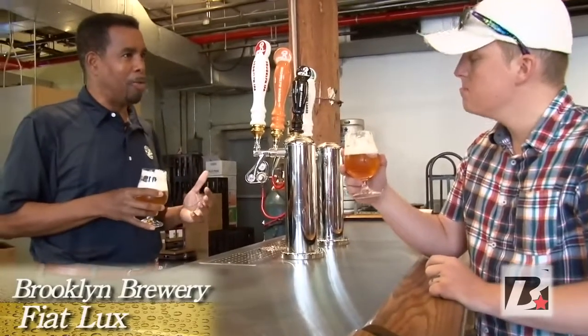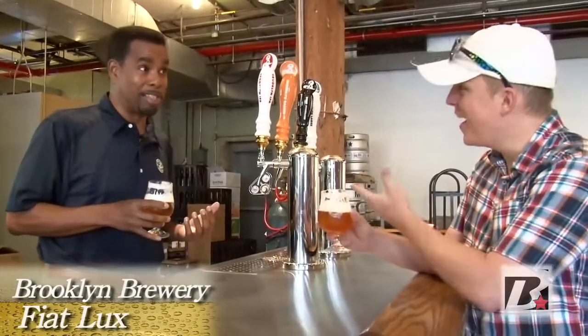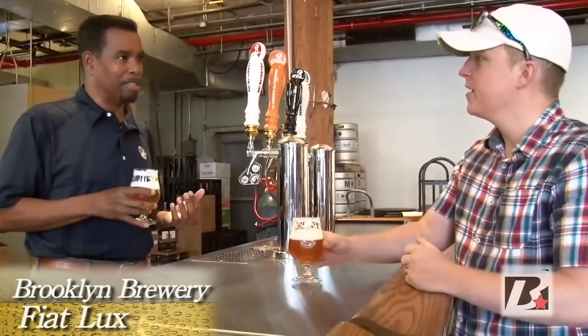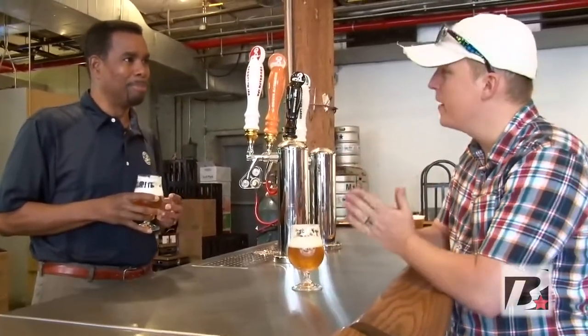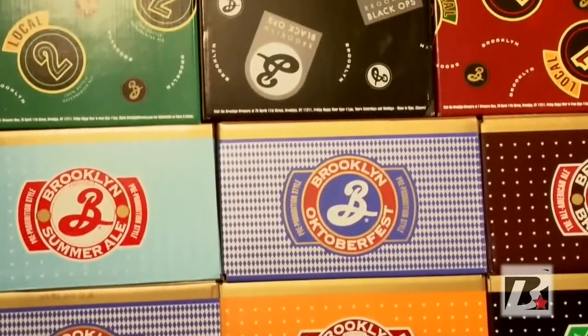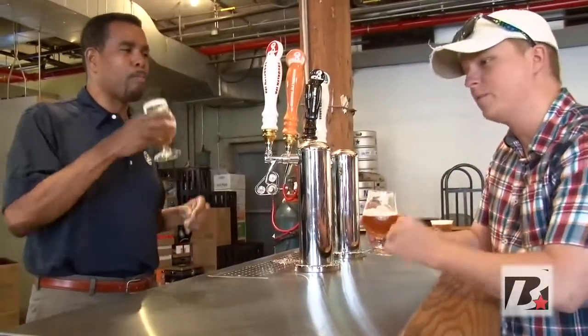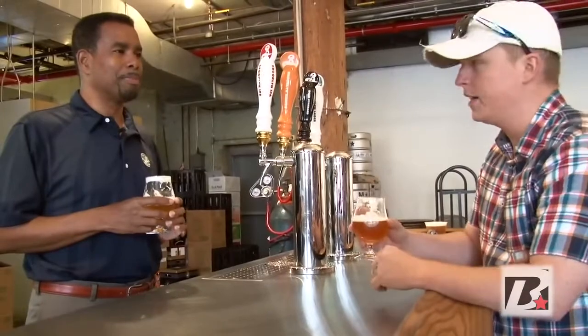For people who like wheat beers, it has that lightness on the palate. But for people who love IPAs and like bitterness — it is a perfect meld of a wheat beer and an IPA. It really is fantastic. It has the perfect amount of everything in it and it's crisp and clean.